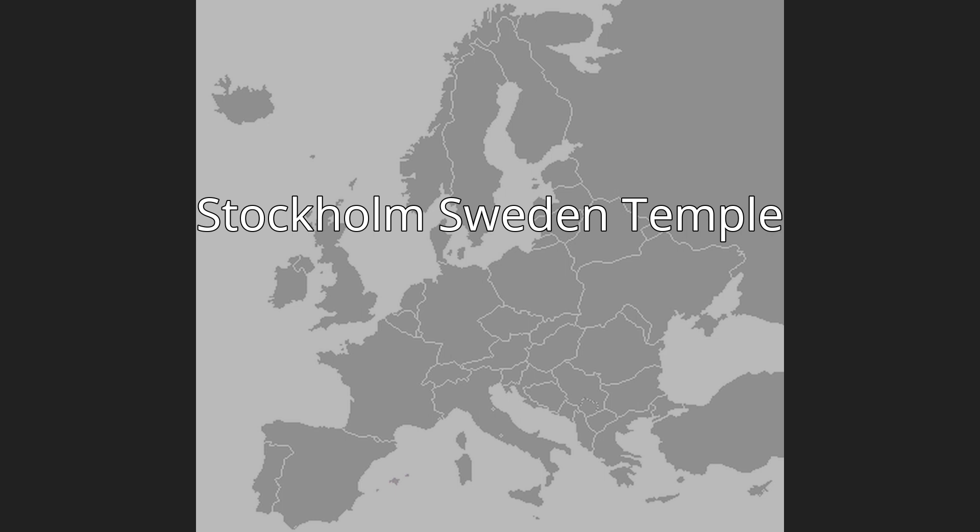The temple sits on a 6-acre (24,000 m²) lot with 6 spires rising above the pines in the nearby forest. A cobblestone path leads to its doors. The Stockholm Sweden Temple has a total of 14,508 square feet (1,347.8 m²), four ordinance rooms, and three sealing rooms.